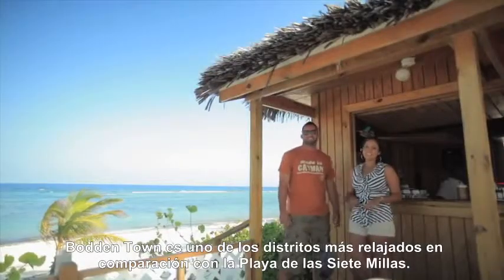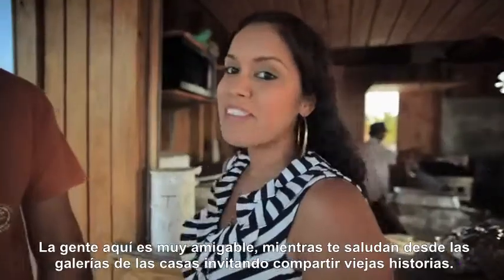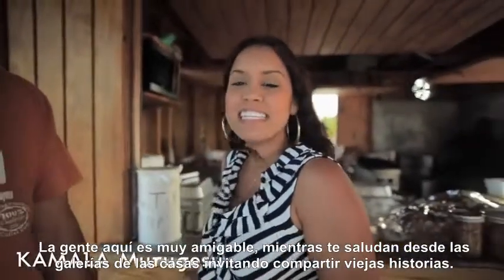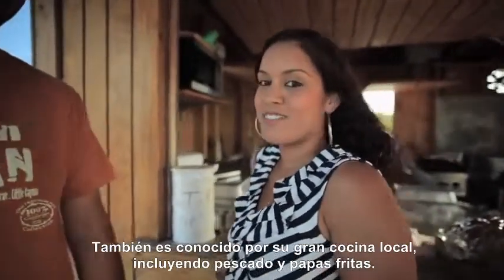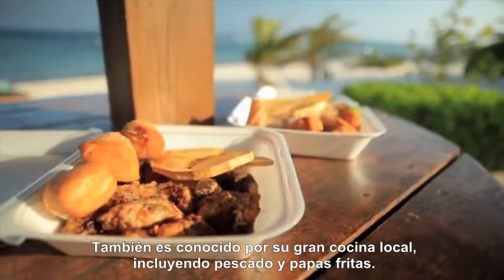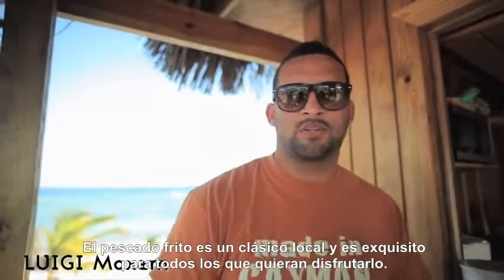Boddentown is one of the more relaxed and laid-back districts in comparison to the Seven Mile Beach Strip. People up here are really friendly — they'll wave to you as they sit on their porch and share stories of the good old days. It is also known for its great local food, including fried fish and fritters. Fried fish is one of Cayman's staples and is a culinary delight for everyone to enjoy.